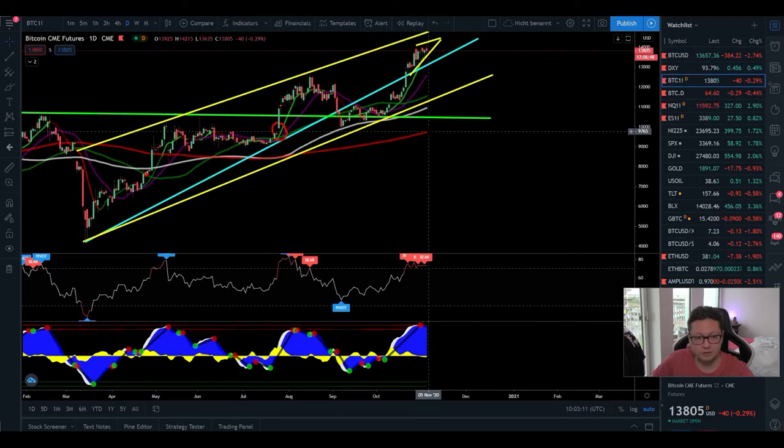The 200 daily moving average is coming up towards 10,300 dollars. Comparing it to the CME chart, the 200 daily moving average there is currently at 9,700 dollars. In case of a major crash, I'll be watching the CME chart because it's generally more accurate since it excludes weekend data. If we lose support around 11,000 dollars and see a major sell-off, the 200 daily moving average on the CME is the price level where we'd likely bottom out.